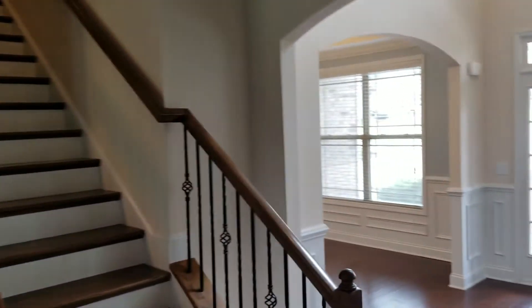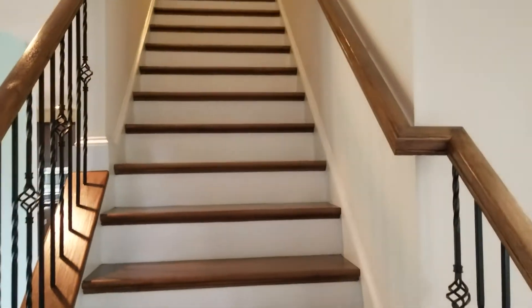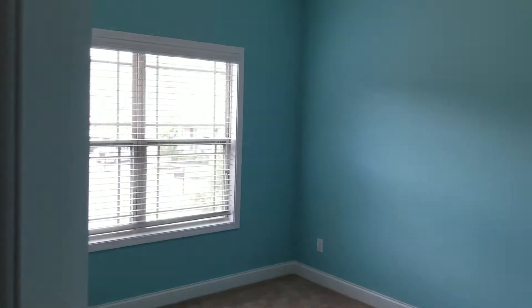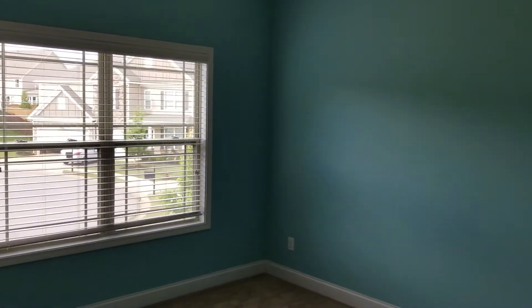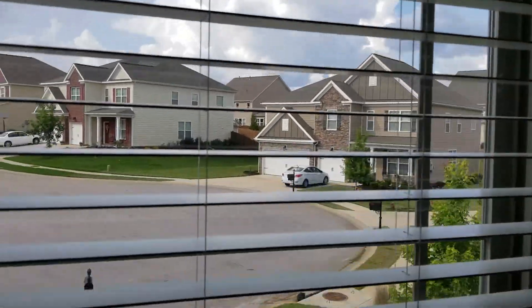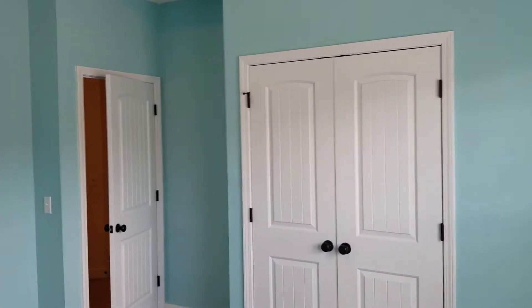All right, we're going to make our way upstairs and view the bedrooms, bathroom, and bonus room. As soon as you come upstairs, you have bedroom number two right here. Very good size bedroom, also you have your high ceilings — very nice color. Also two windows that look out to the front of the neighborhood, and here you have your double door closets as well.